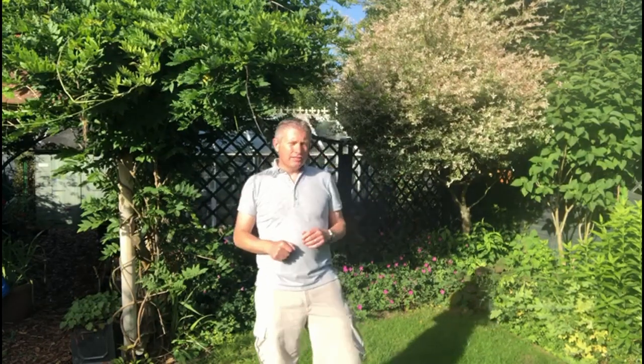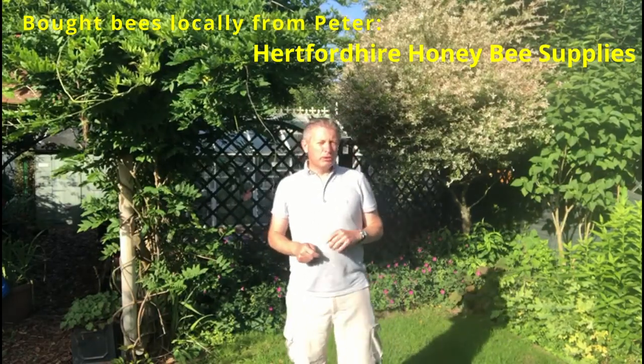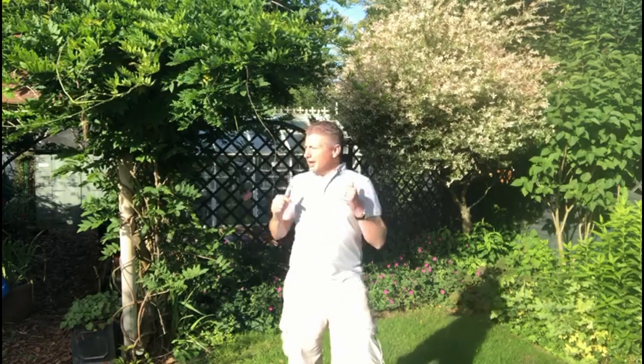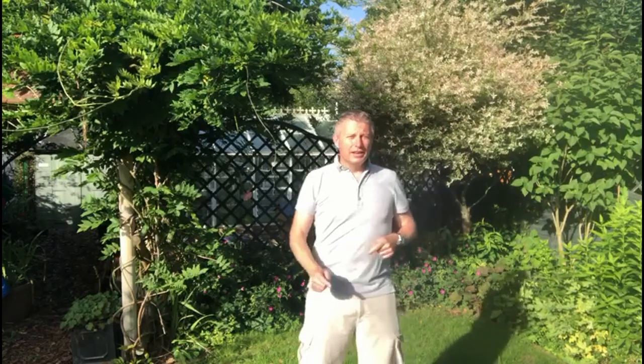Good morning all, it's a lovely glorious sunny day, it's Saturday the 17th of July and today I'm going to get my bees. I'm going to collect them from the person who's been doing my nuc in the Langstroth - it's a Maisemore nuc - and I'll do a little bit about that when I get a chance. There are no bees in the hive yet, and I'm finally going to get them in just behind there.